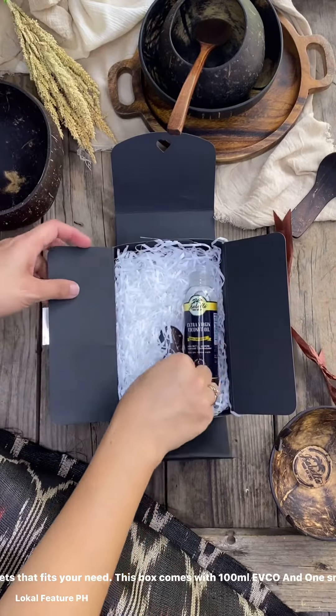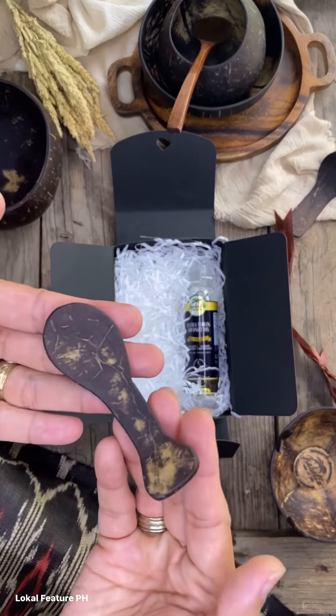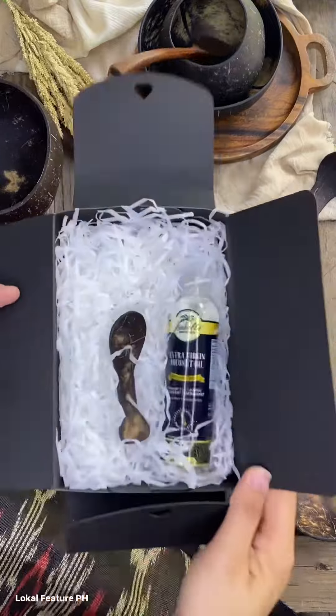Isabella offers different sizes of gift sets to fit your needs. This box comes with 100 milliliters of EVCO and one small handcrafted coconut wooden spoon.